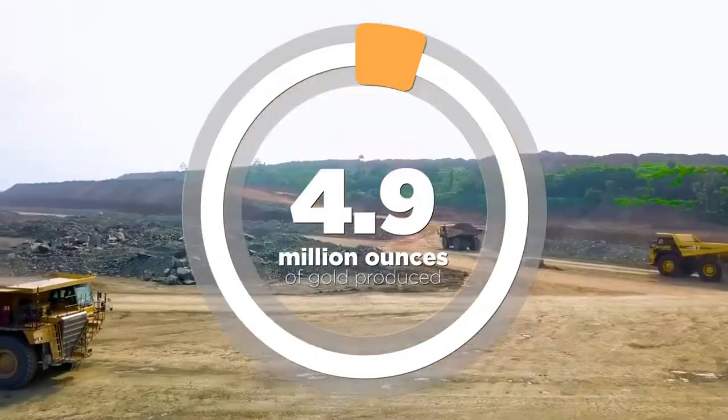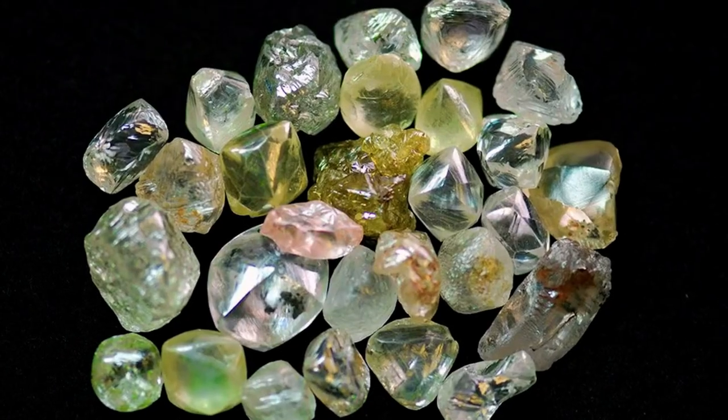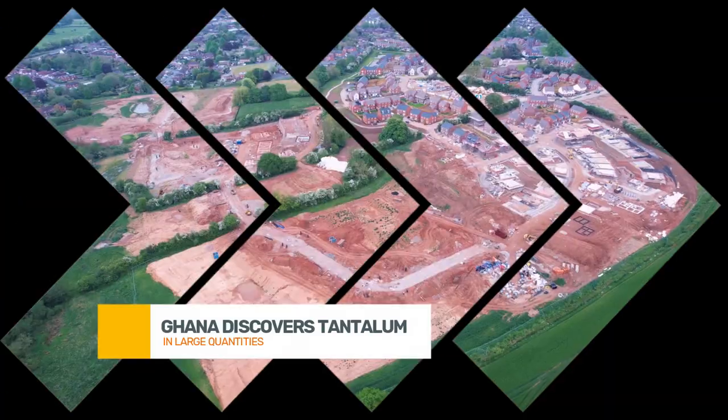Recently, in the Kibwineba belt — two areas located in Ghana's eastern and central regions — a new mineral has been uncovered: tantalum. This discovery could have major implications for Ghana's economy and the global tech industry.